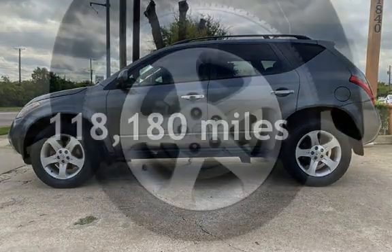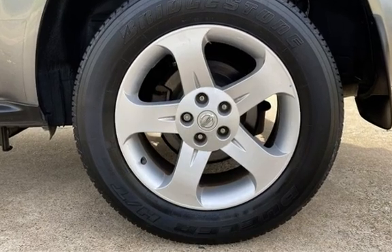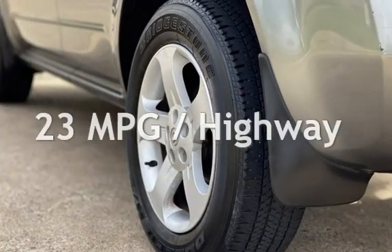This Nissan has less than 119,000 miles on the odometer. Estimated fuel economy for this vehicle is 18 miles per gallon in the city and 23 miles per gallon on the highway.